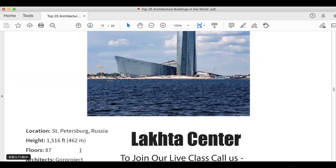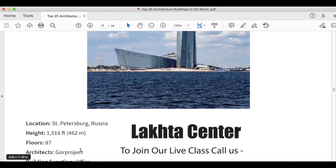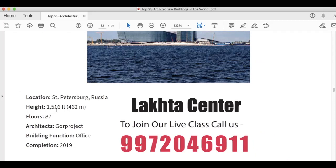The next picture is Lakhta Center, here on your screen. The location is Russia. Height is 1,516 feet. It has 87 floors. Architect is GORPROJECT. Building function is office, and this was completed in 2019.